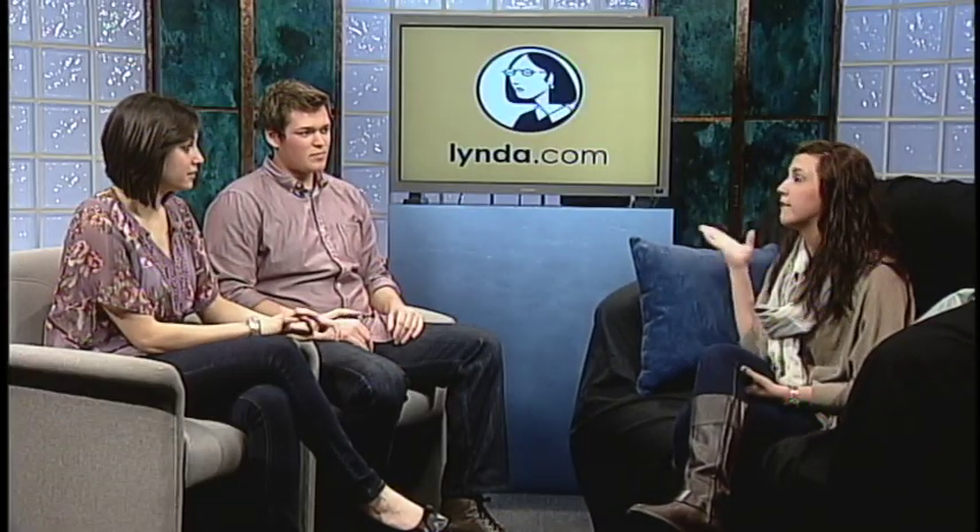So people can access this just by going to lynda.com? Yes. You need to click through university and make sure you log in with your student email — your last name and the numbers, just like you do your email. And then that's how you get it for free and access all the tutorials.